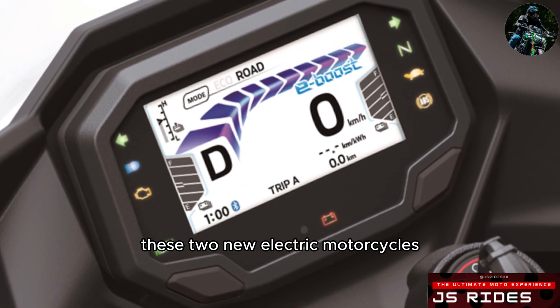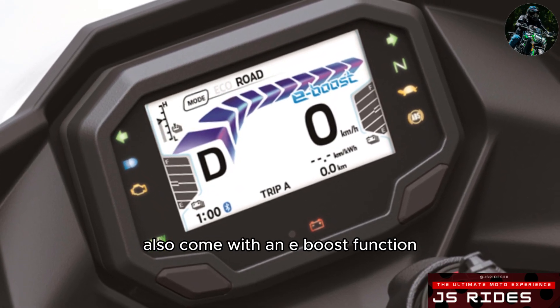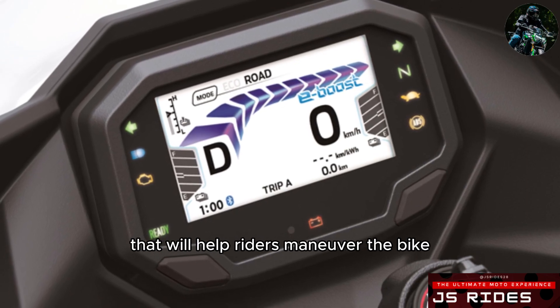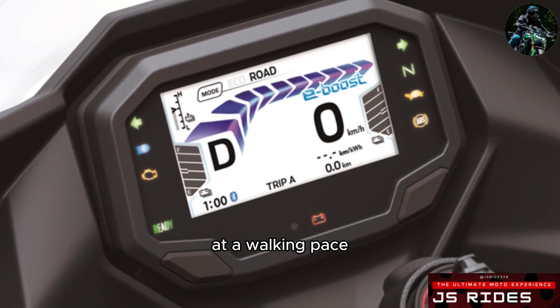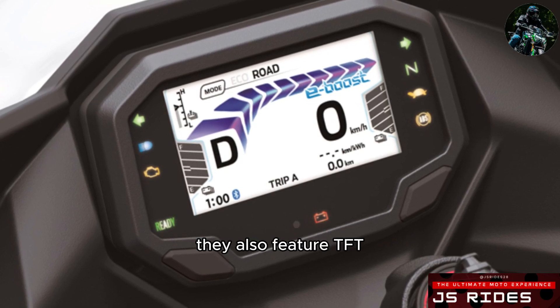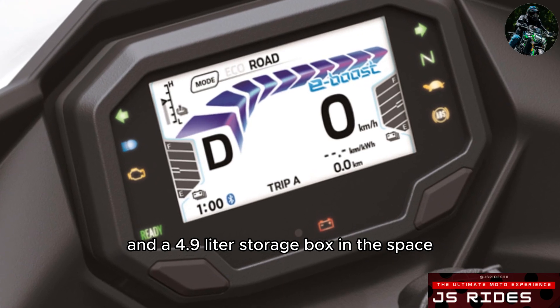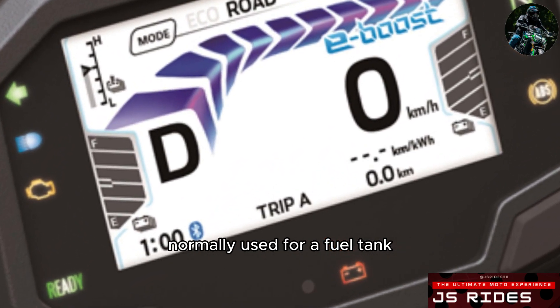In addition to Road and Eco ride modes, these two new electric motorcycles also come with an E-Boost function to tap into extra power, as well as a walk mode with reverse that will help riders maneuver the bike at a walking pace. They also feature TFT instrumentation with smartphone connectivity and a 4.9-liter storage box in the space normally used for a fuel tank.